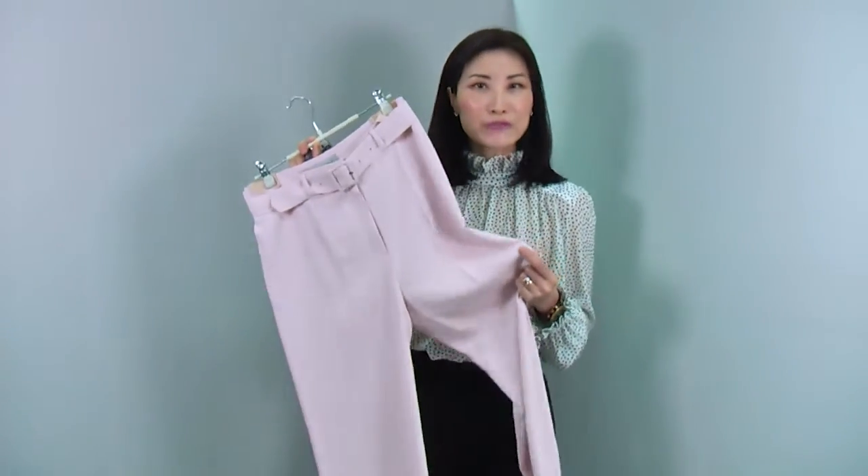These classic pants come in two colors: the black I'm wearing and a soft powdery pink — a beautiful color.